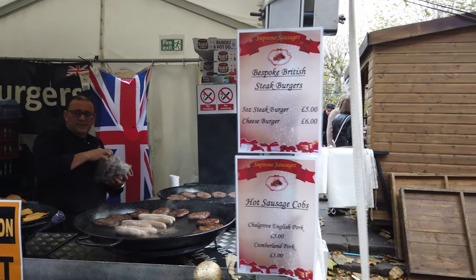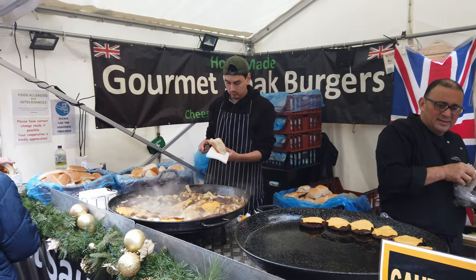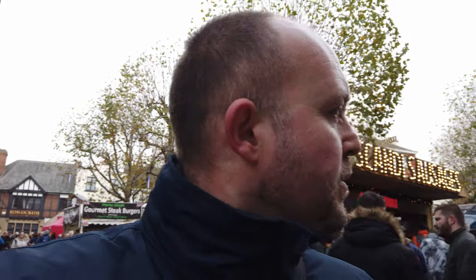Steak burgers, sausage cobs — look at the grub here, looking good! Let's keep going. First impression is very good food-wise — there seem to be some very good options, and it's not actually duplicated compared to Manchester, which I saw yesterday. A lot of Christmas markets tend to have a lot of things that are quite similar, but so far burgers and some of the other stuff has been quite unique. So looking good.